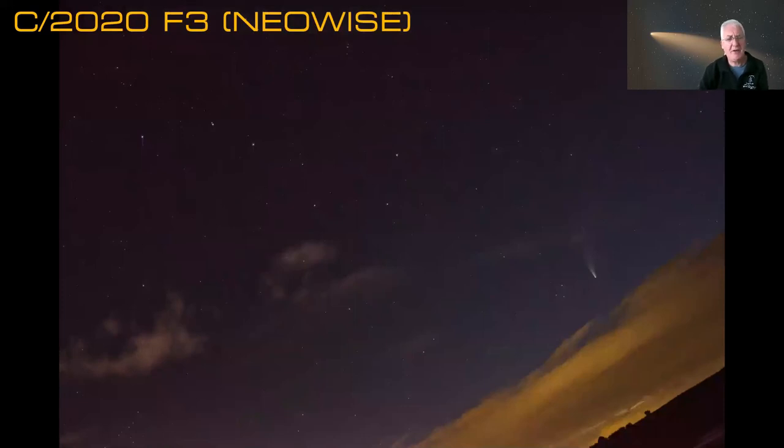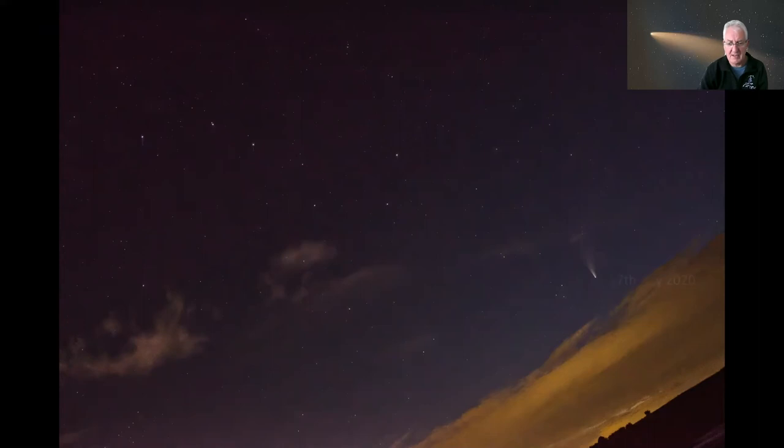Get yourself out and have a look at Comet Neowise — it's not going to be around forever. You can't miss it, it's naked eye. If you're having trouble finding it, get out in the evening sky — it's getting a bit higher as it gets dark. Capella used to be your guide, but because it's now traveling towards the Plough and Ursa Major, that's becoming your guide. Here's a shot I took last night showing where the comet was in relation to the Plough.